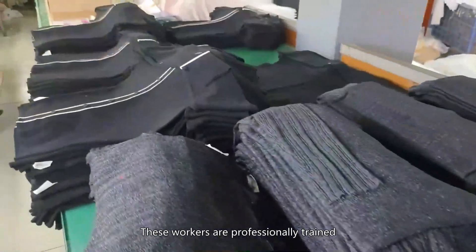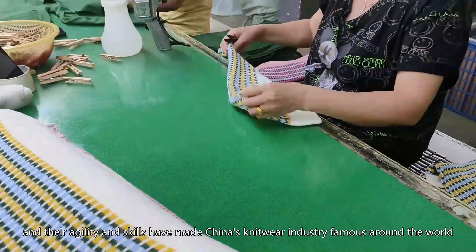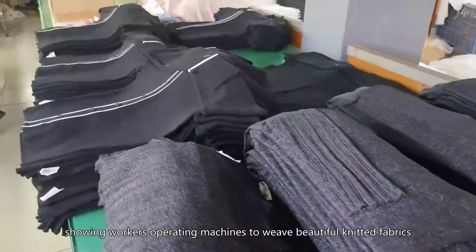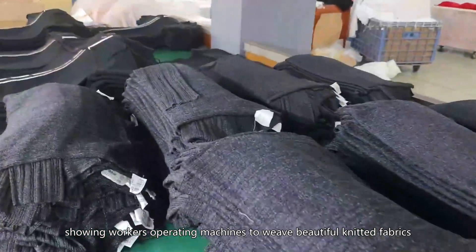These workers are professionally trained, and their agility and skills have made China's knitwear industry famous around the world. At the loom, workers operate machines to weave beautiful knitted fabrics.